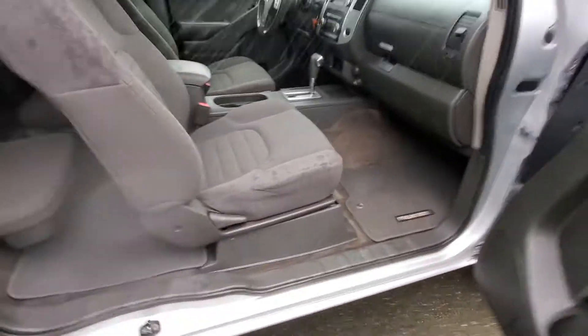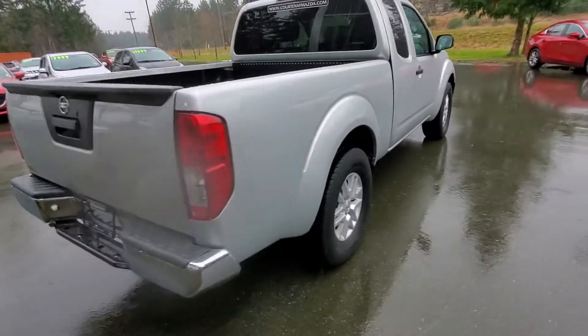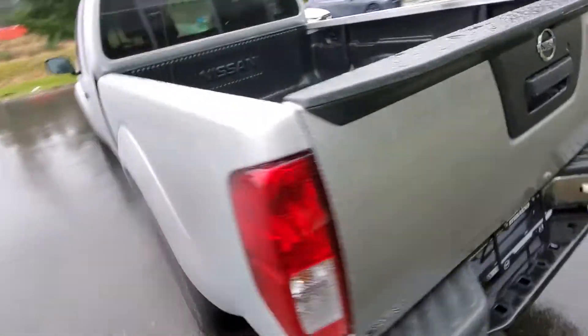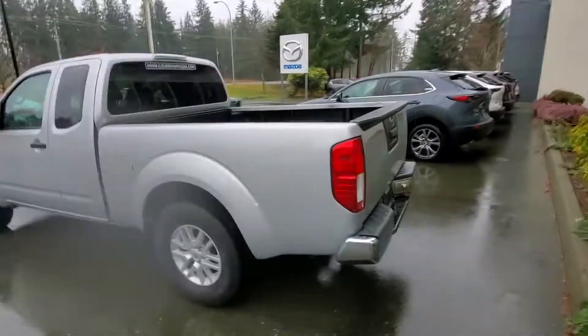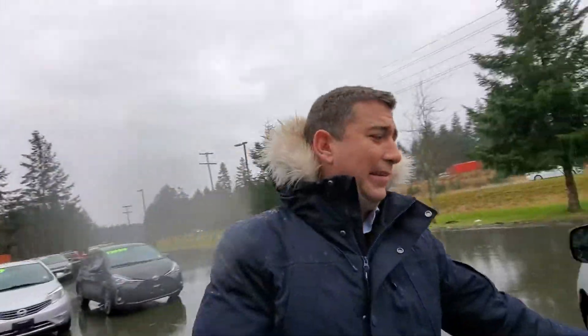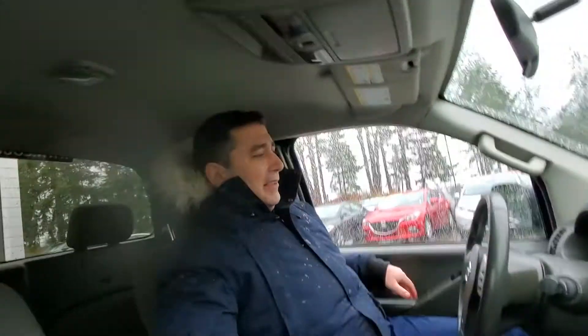Nice little truck. Coming around the back of the vehicle — good condition. Coming around the driver's side — really nice. My favorite place to be: the driver's seat. I'll give you a little idea of what I see here. Low mileage — 120,000 kilometers — still got tons of life left in it.